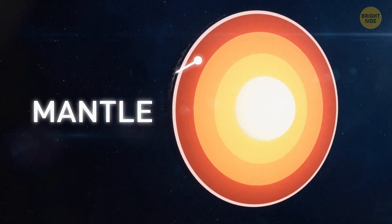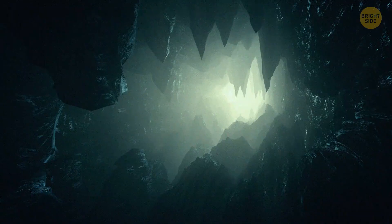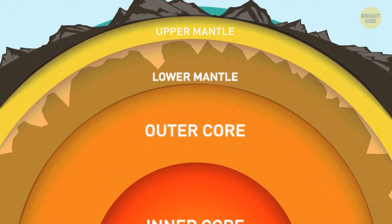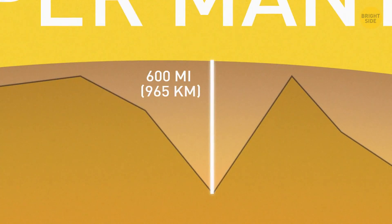The magma spews out to the surface or even underwater and then sinks back down and repeats. The transitions go down 250 miles and then 410 miles. And in this bottom layer, scientists keep discovering the hidden landscapes. The mountains in the mantle are more rugged and much larger than the ones on the crust. Scientists found a mountain range with peaks higher than Mount Everest — some of them as high as 600 miles.